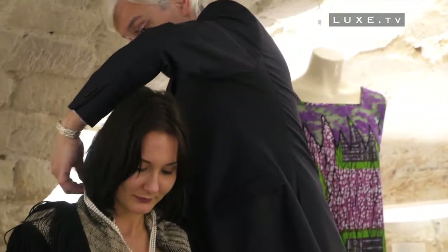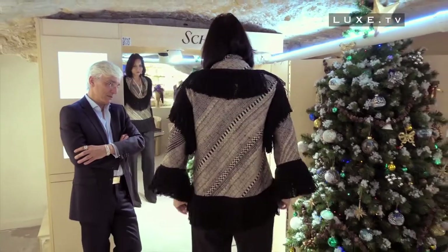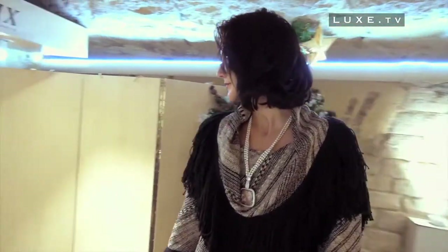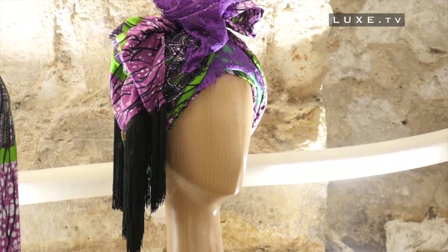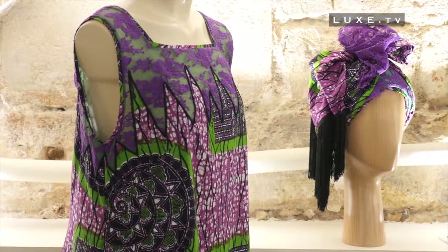Based in Paris, Eric Schex has chosen to gear towards a clientele that is almost exclusively international — English, American, Middle Eastern, and more recently African, a continent where his notoriety has taken serious flight the day he decided to refresh the image of the African loincloth.